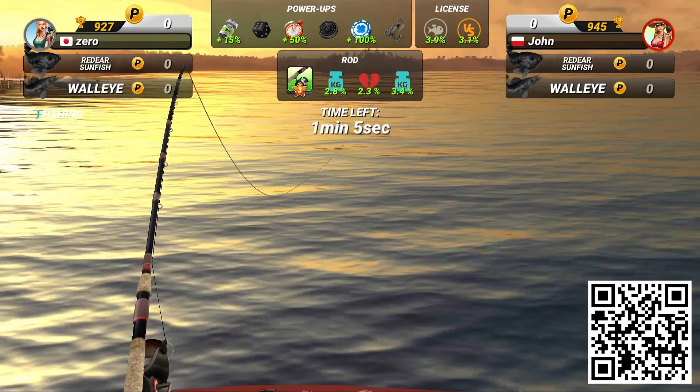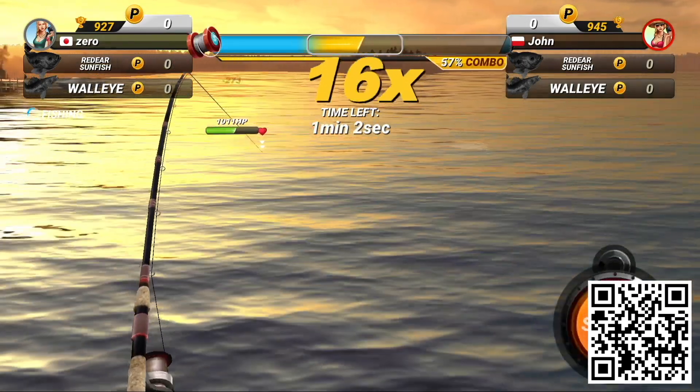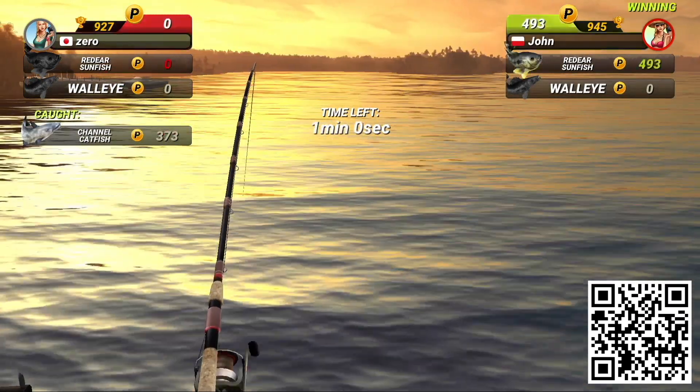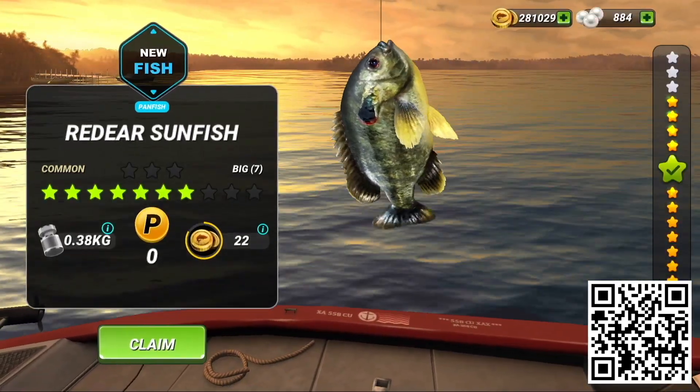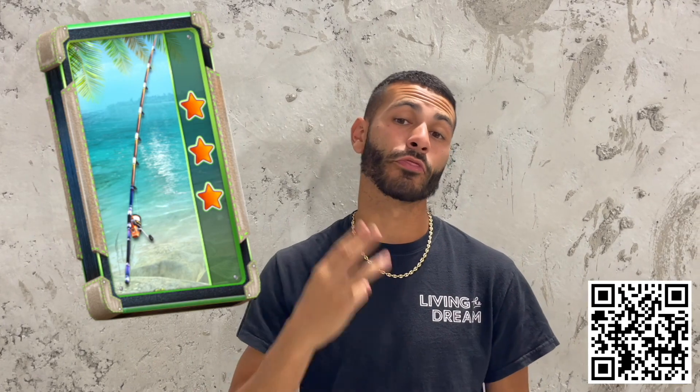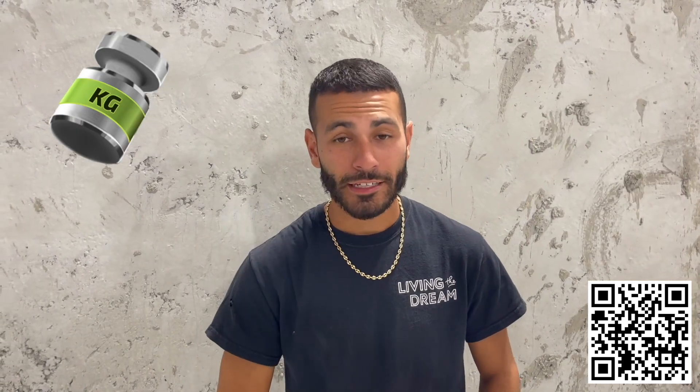Fishing Clash is easy to play — cast out, wait for a bite, and reel that bad boy in. You can fish in competitions and play with friends and family. With my gift code FISH4BEAR, in three steps you'll get a three-star rod, one mythical lure, and a bunch of power-ups to catch big fish. Go download Fishing Clash with my link below or the QR code and see if you can catch a monster fish.